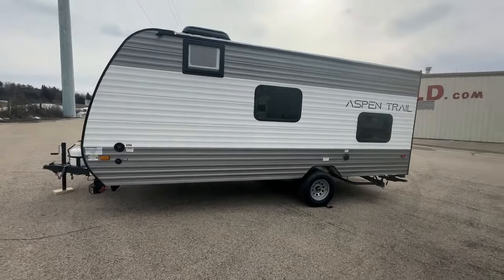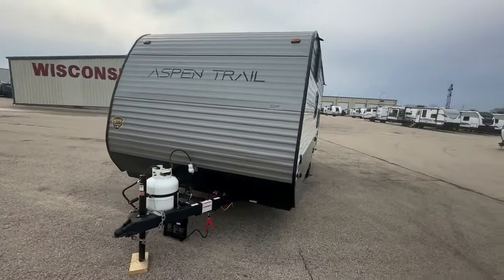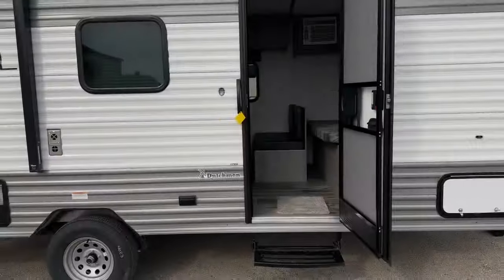This Mini 17BH boasts front diamond plate protection and easy lube axles for smooth travels. This unit includes an eight-foot awning to extend your living space, perfect for enjoying the great outdoors.